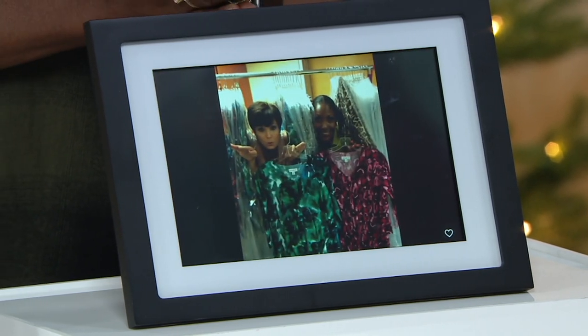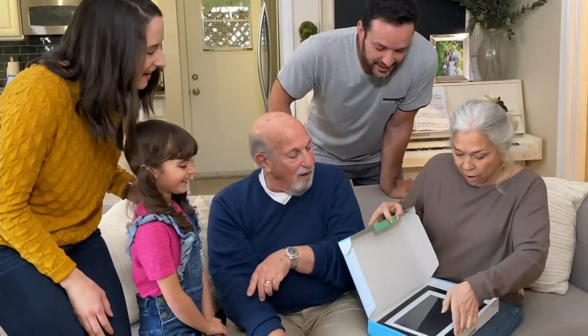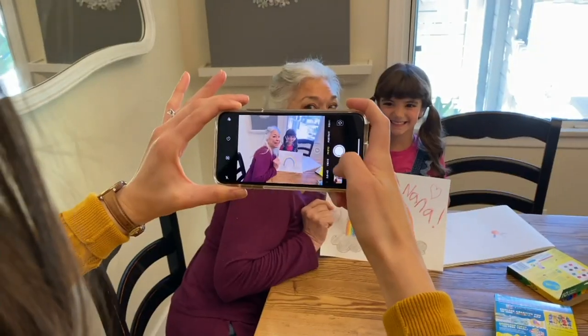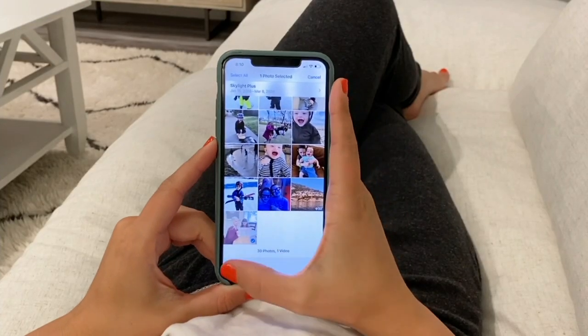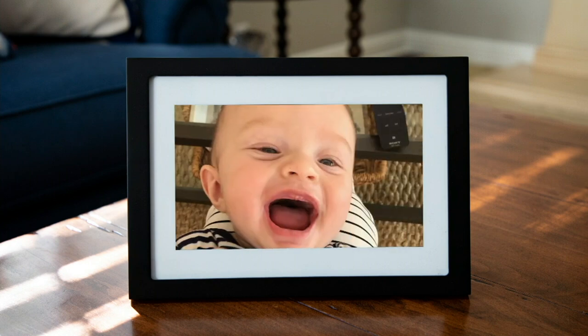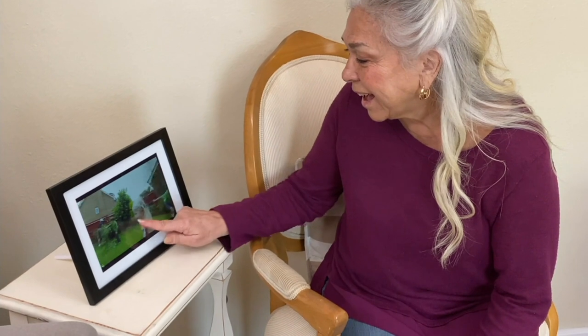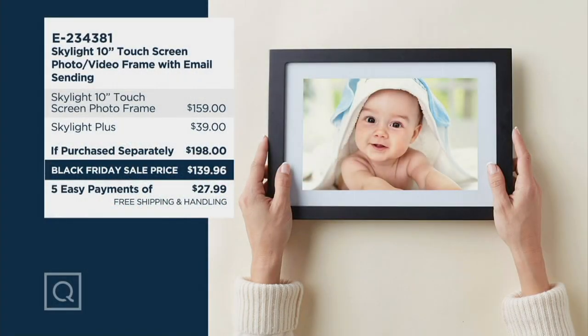It's important to note that if you pick this up at retail, just the frame by itself is $159. Here at QVC you also get a full-year subscription to Skylight Plus, saving almost $50. Michael explains: the number one thing people asked for was videos — of a kid taking their first steps, a ballet recital, or just turning the camera and saying happy birthday. So they built videos into Skylight Plus. You can send them from anywhere in the world and they'll play right there in your living room.